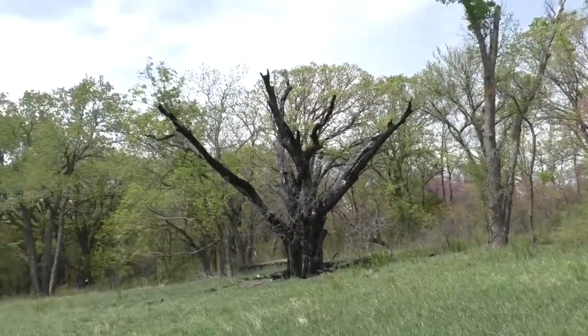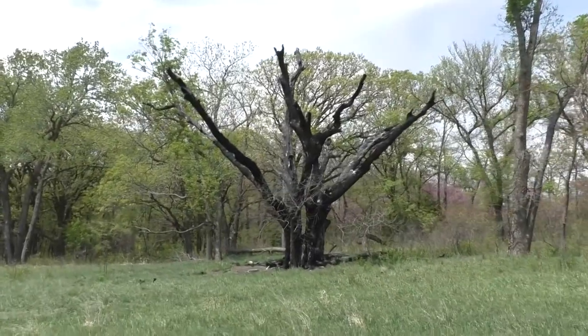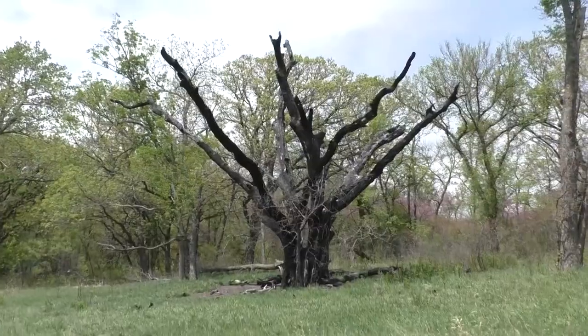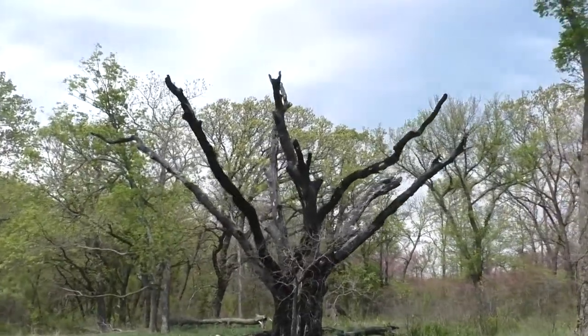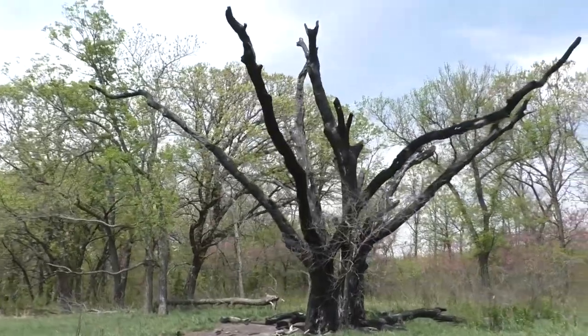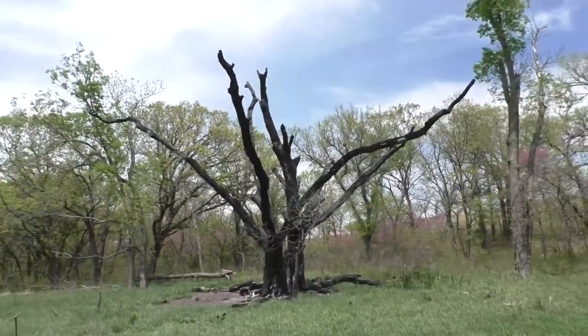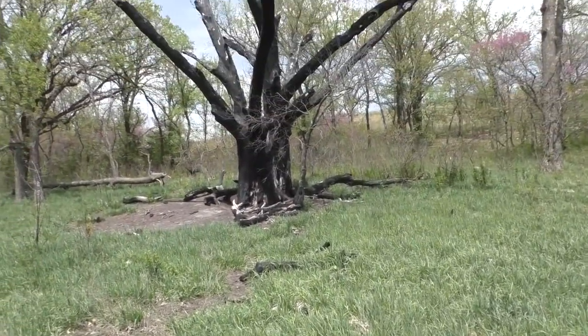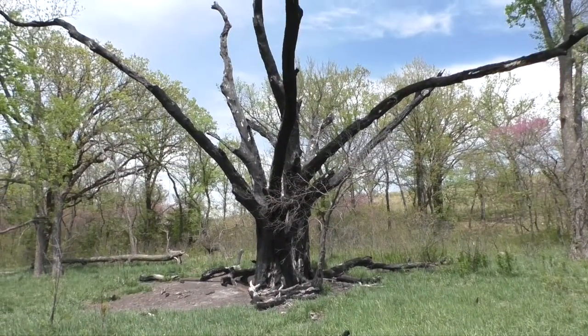So was it struck by lightning? I think it actually was just a fungus. It's actually got an entry in the pamphlet too. The pamphlet says that this is a bur oak and a fungal infection has killed it, but now it has a second life for insects and worms to help decompose the tree.